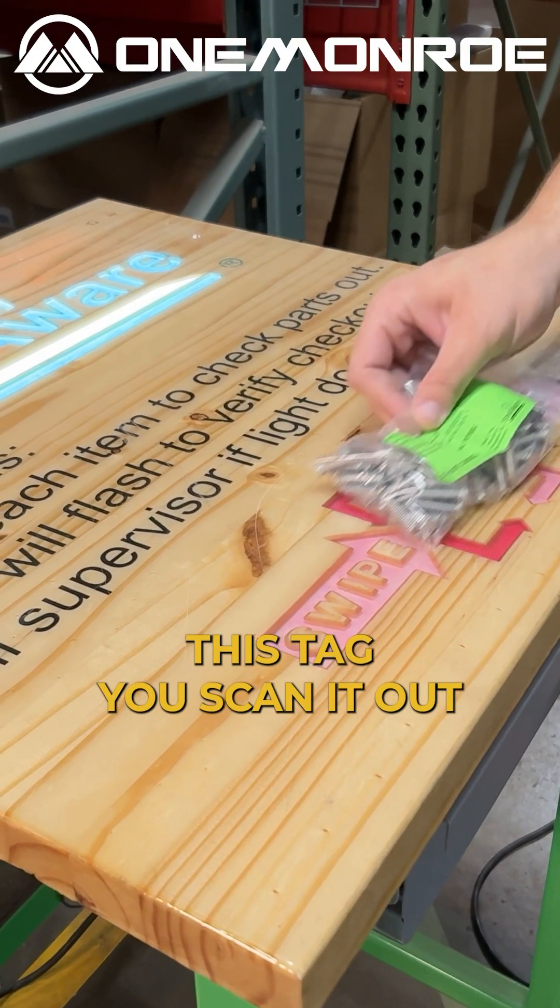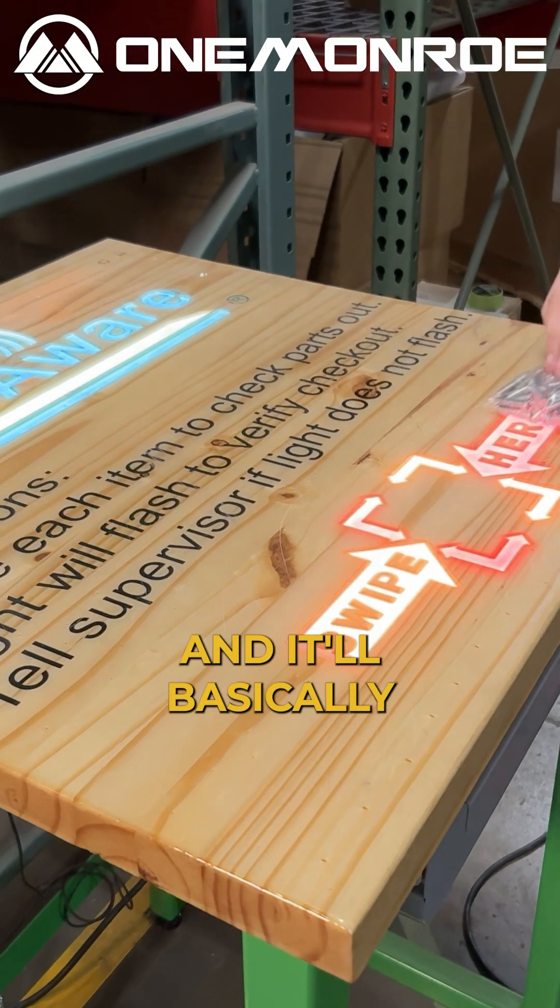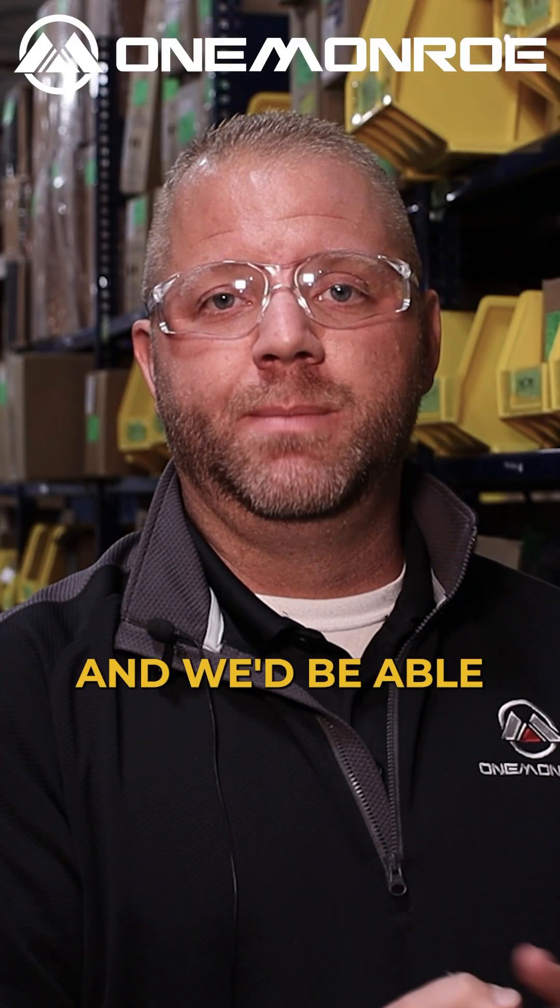Right now, if you take this tag and scan it out, we run a report at the end of the week that tells us everything they scanned out, and we're able to bring it back and restock.